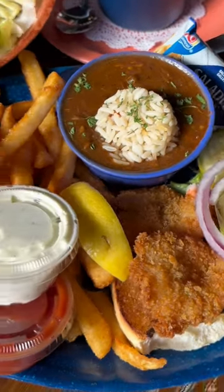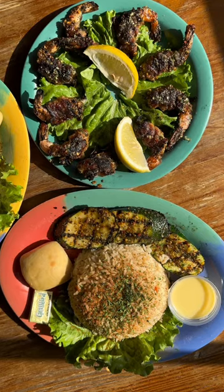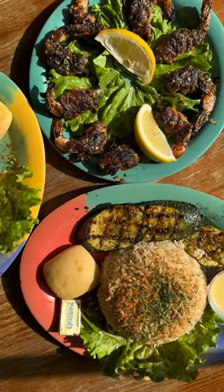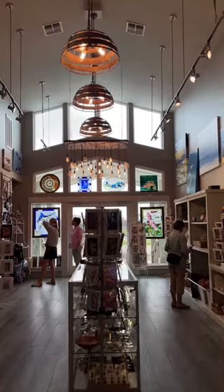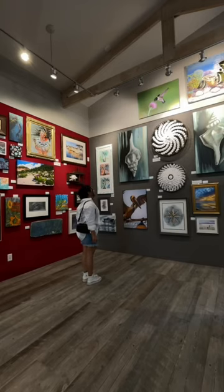After that we needed some lunch, so we stopped by Virginia's and it was so good. The shrimp were amazing — they are definitely my new favorite. We wanted to check out some local art, so we stopped at the Port Aransas Art Center and everything was so beautiful there.